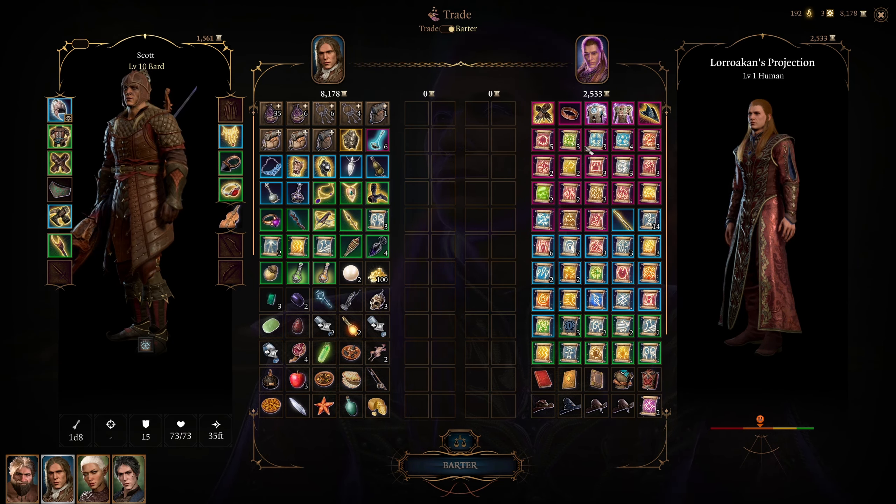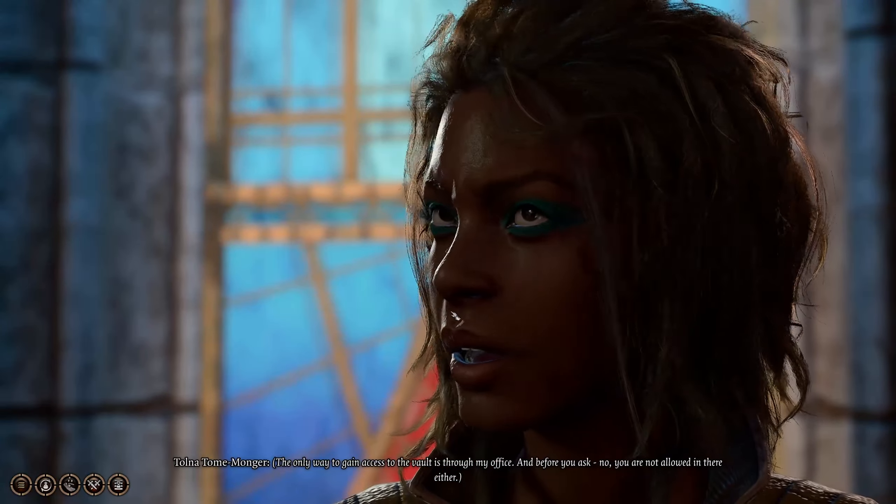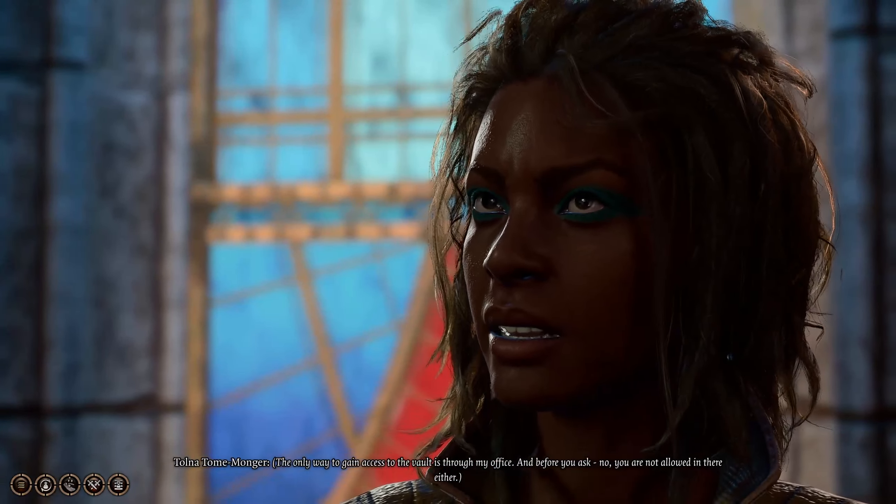There's the Vest of Soul Rejuvenation — whenever you succeed a saving throw against a spell, you get 1 to 4 hit points, and you can use a reaction to make an unarmed strike against any attacker that misses, plus you get plus 2 armor class. There's the Armor of Landfall, where you get a plus 1 bonus to spell save DC, and when you start your turn on plant growth or vine surface, you regain 1 to 4 hit points, plus advantage on constitution saving throws and the spell plant growth. And then there's the Birthright Hat, which gives you plus 2 charisma, allowing you to go up to 22 charisma. He also sells level 6 and 5 spells, but I wouldn't necessarily buy them from him because you can find those for free in the vault.